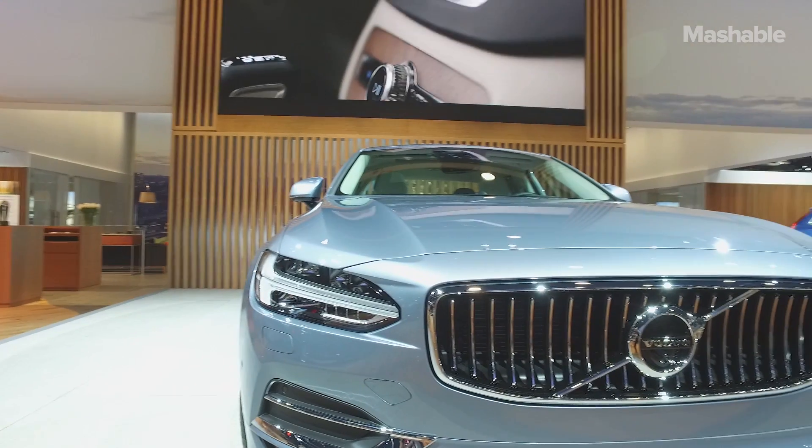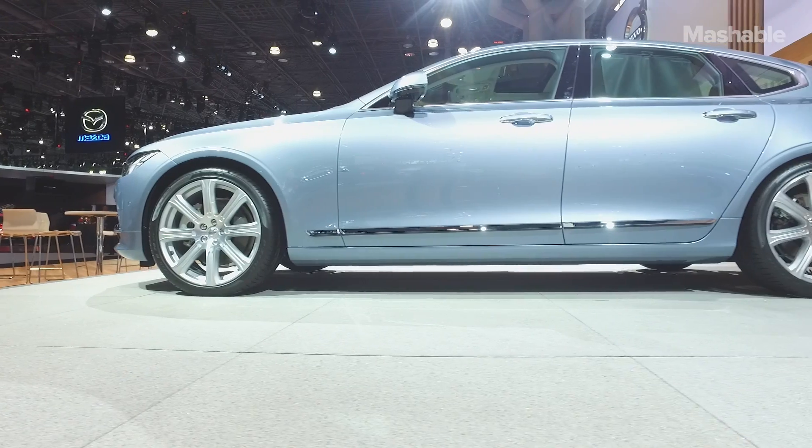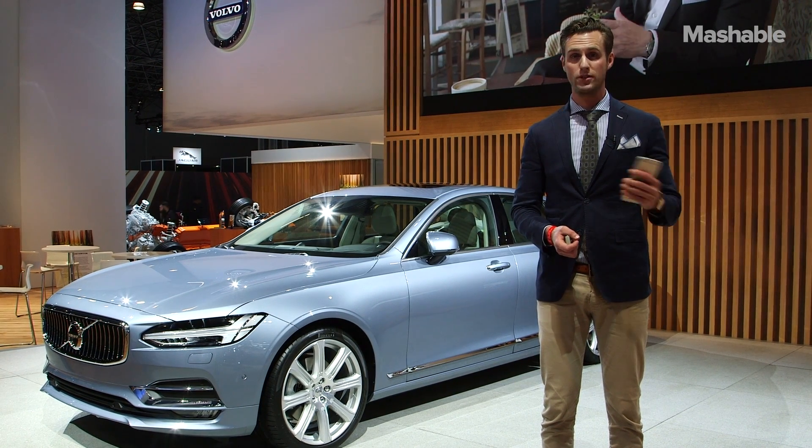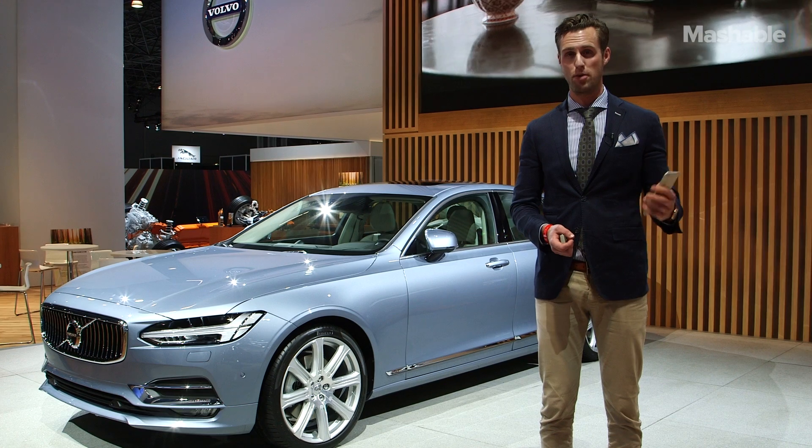Granted, locking and unlocking your car with your phone doesn't seem that exciting, but it's not that hard to imagine this app opening doors — quite literally — to some exciting opportunities in the future.